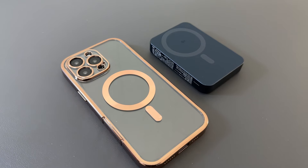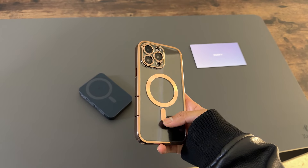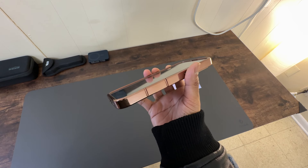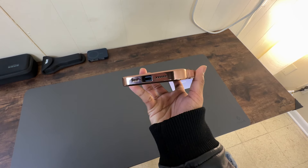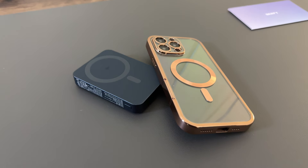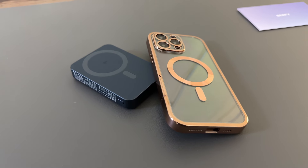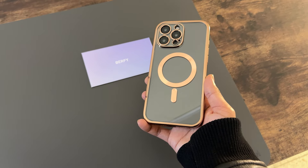Now let's talk about protection. This case offers 360-degree full-body protection with dual-layer glass on the front and back. Coupled with cushioned corners, it's designed to safeguard your iPhone from every angle, whether it's drops or daily wear and tear. This case handles it all. Thanks to its exclusive electroplating technology, the case features a stylish metallic glossy finish that's sure to turn heads.